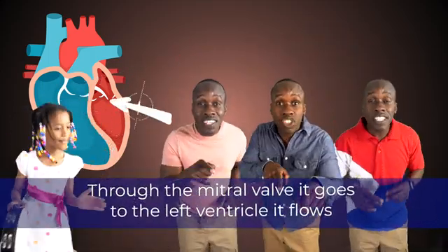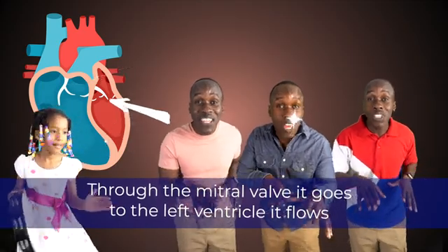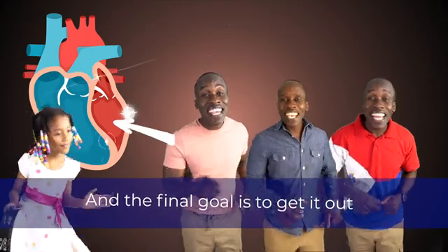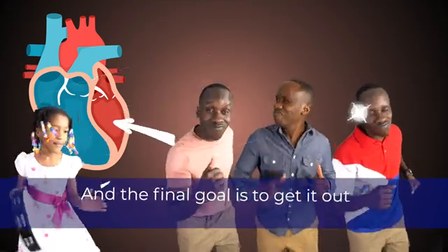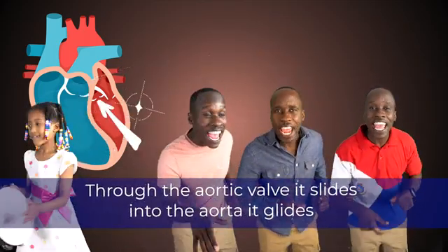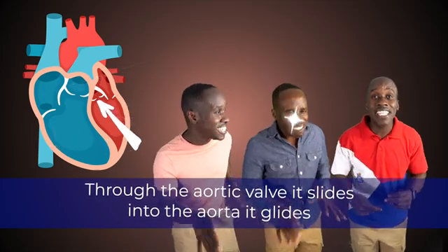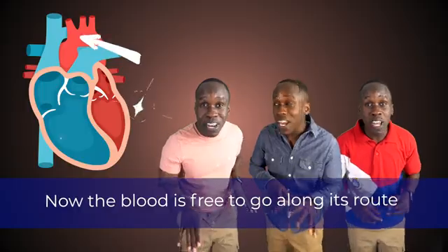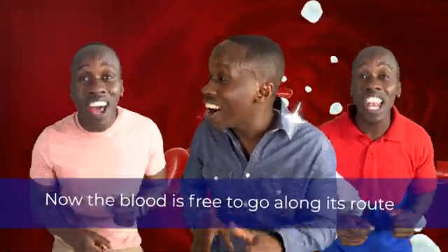Through the mitral valve it goes, to the left ventricle it flows, and the final goal is to get it out. Through the aortic valve it slides, into the aorta it glides. Now the blood is free to go along its route.